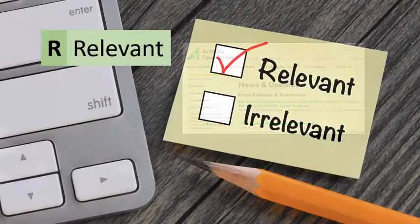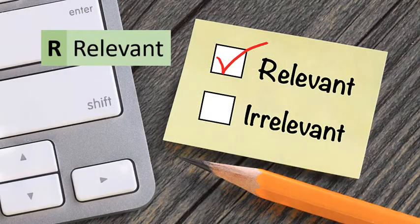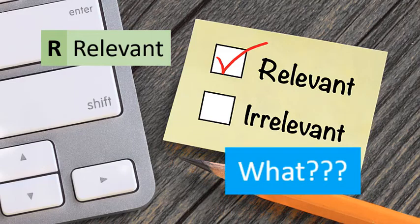Relevancy asks if the site is really providing the information promised. If the name sounds good, but the site leaves you with more questions than when you started, it is probably not very relevant.